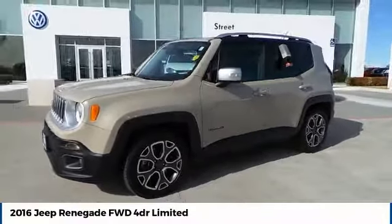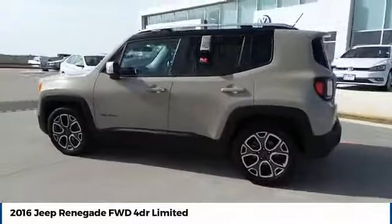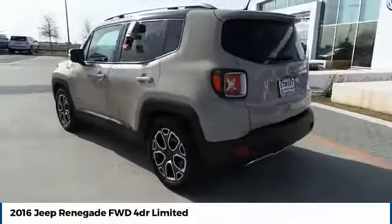Come test drive the 2016 Jeep Renegade. The Jeep Renegade offers full-size capability built in a smaller SUV.